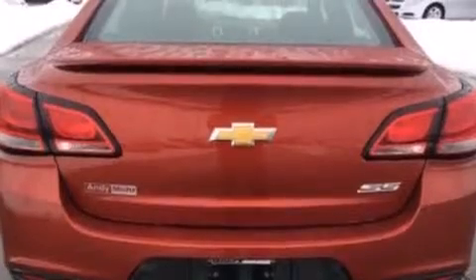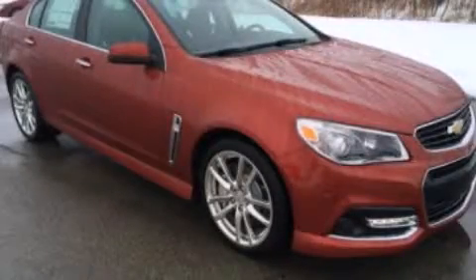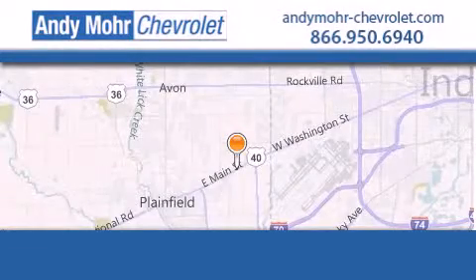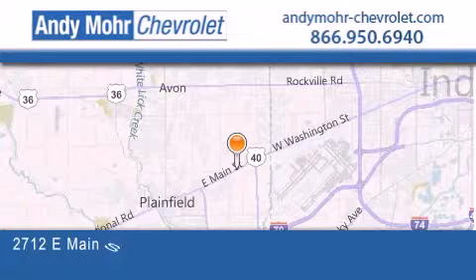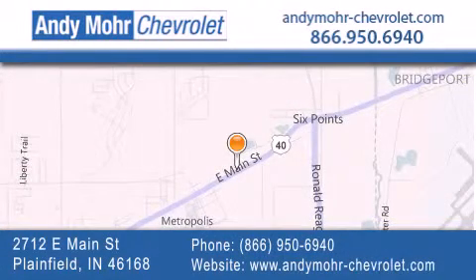We hope you found this video informative. Please contact us today. Andy Moore Chevrolet is the place to find new Chevrolet cars as well as pre-owned cars in Indianapolis. You can visit our new and pre-owned inventory online, get new car pricing, and receive free no-obligation price quotes. Visit Andy Moore Chevrolet today at 2712 East Main Street in Plainfield or see us online at andymoore-chevrolet.com.